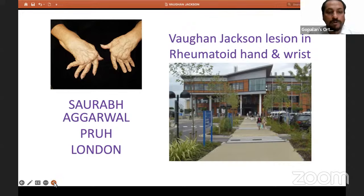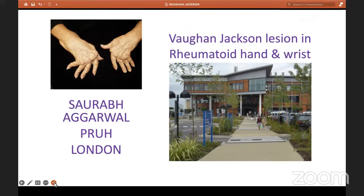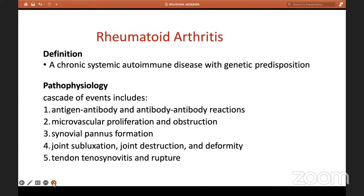Thank you, Hitesh, for your kind introduction. It's always a happy feeling to be on your platform. I'm Saurabh, I work at Princess Royal in London. I'm a consultant shoulder, elbow, and hand surgeon. My topic today is Vaughan Jackson syndrome in a rheumatoid hand and wrist. In a different lecture to follow this one, I'll do an overview on rheumatoid hand and wrist. In this lecture, I'm going to talk about a case — an operative case — where there were tendon ruptures, a Vaughan Jackson syndrome, and my thought process and how I dealt with it.